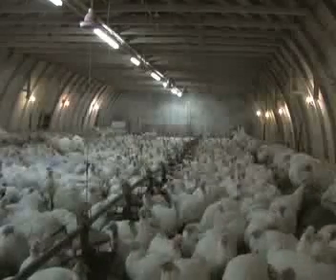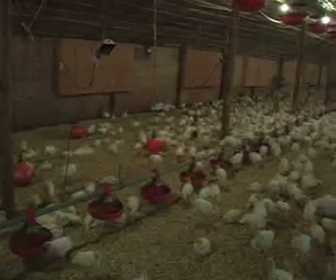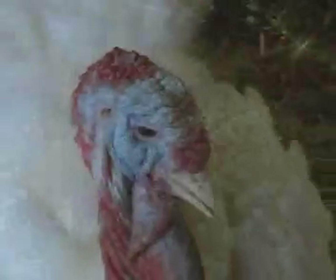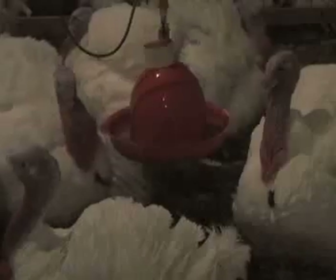If a producer has several barns with flocks of different ages, they will work in the barns in order from youngest to oldest. This way, younger flocks, which have less developed immune systems, will be less likely to be exposed to potential diseases.